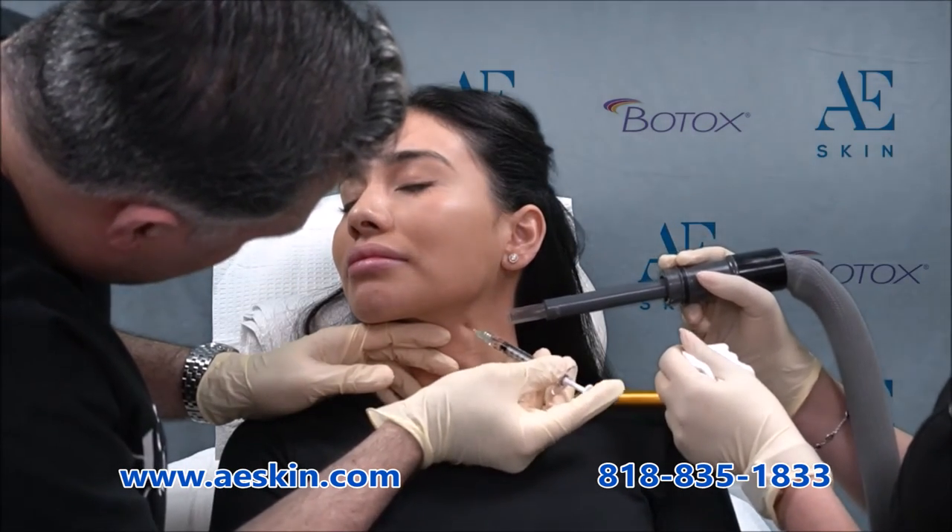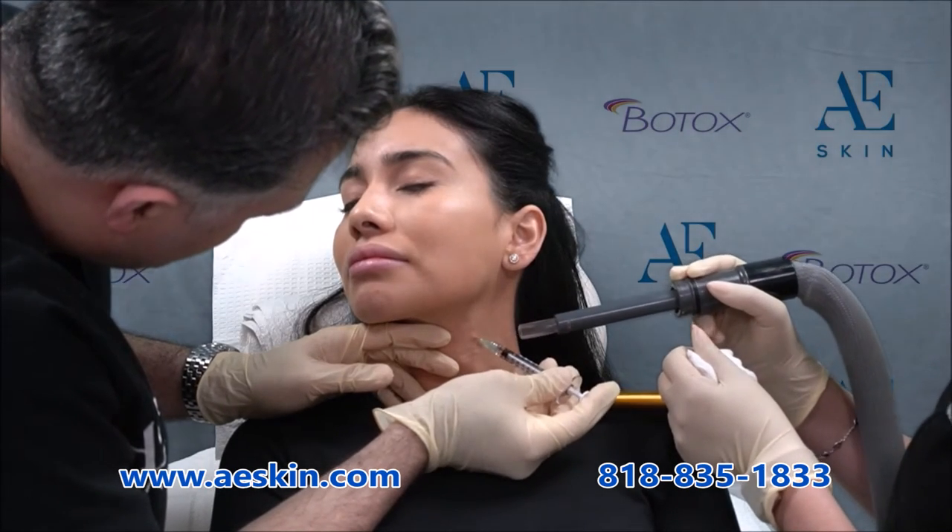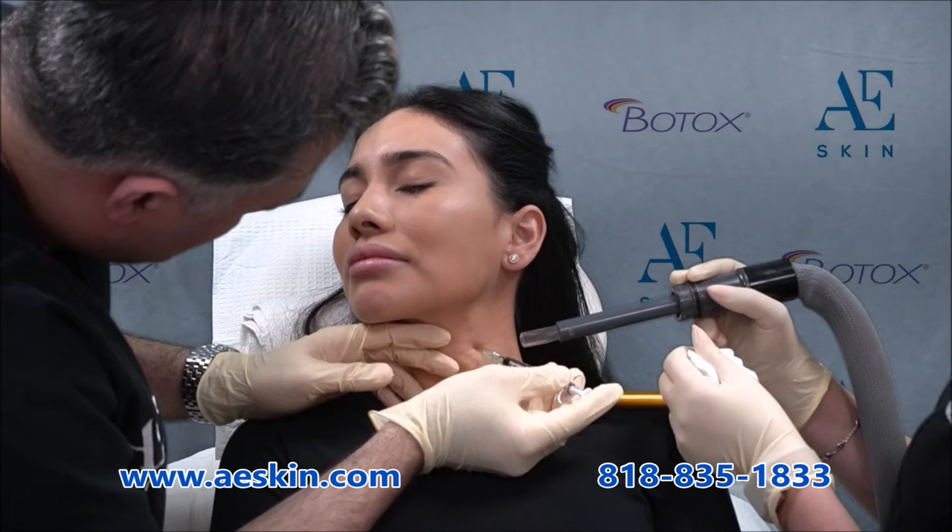Dr. Alex recommends a maintenance treatment at that time. Are you ready to improve the appearance of your neck? Contact us to schedule a consultation with Dr. Alex.